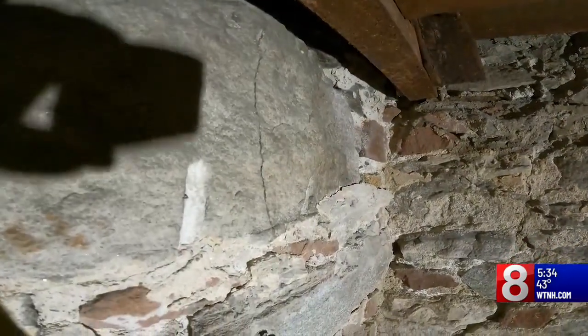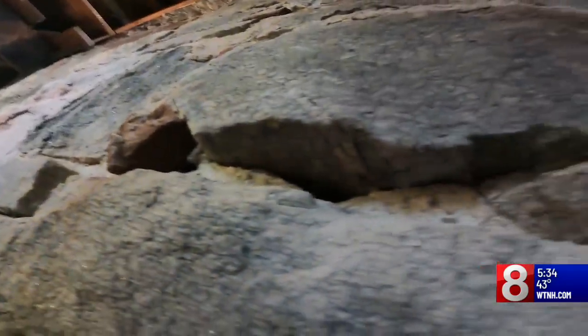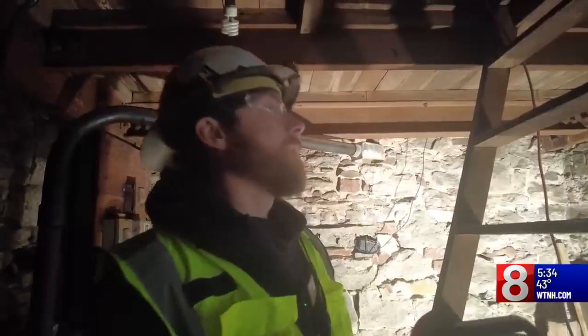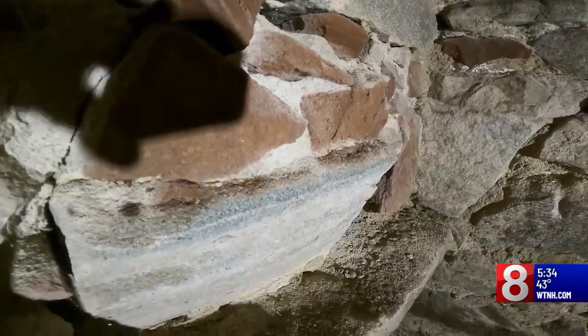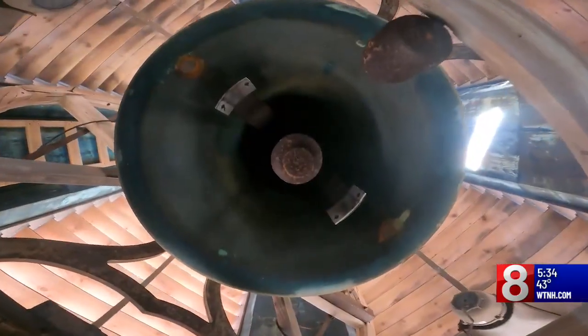A crack was just spotted in a piece of granite. The last time they did work at St. James was in the early 2000s, and over time things change. It indicates some shifting in that area — that section was torn and started to separate. So you have to stay on top of it. Reporting in New London, Tina Detel, News 8.